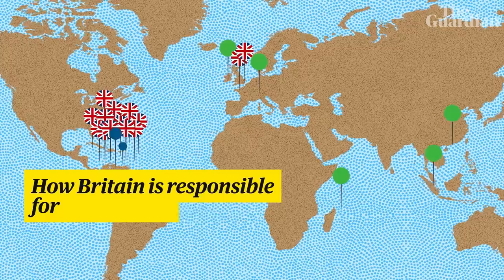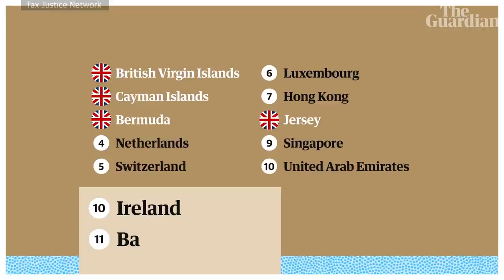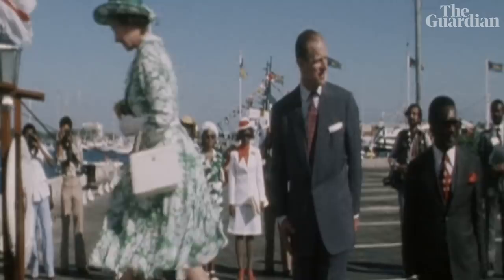So how did Britain become responsible for nearly a third of the world's lost corporation taxes? As of 2021, four of the top 10 biggest enablers of corporate tax abuse are British. Even Britain itself is emerging as a corporate tax haven, with over five percent of global corporate tax losses channeled directly through the UK. But what makes a tax haven? And why are so many British?